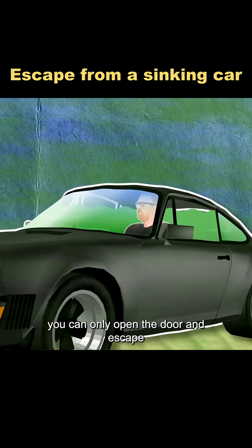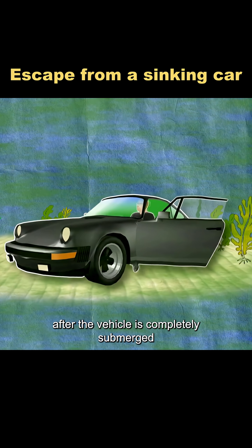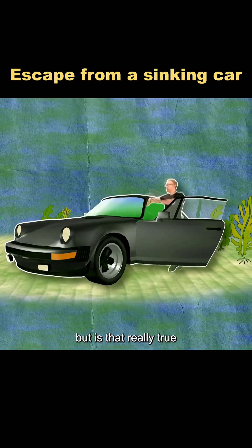It's said that if a car falls into the water, you can only open the door and escape after the vehicle is completely submerged. But is that really true?